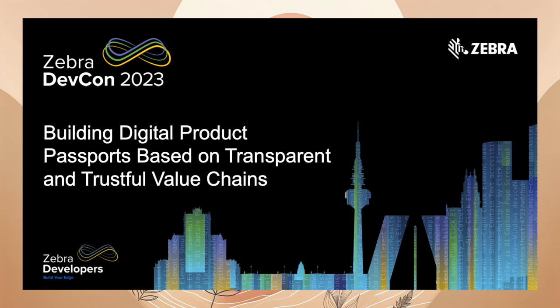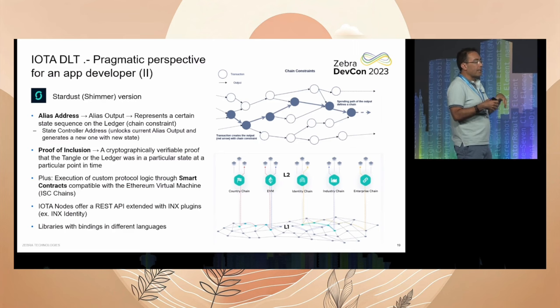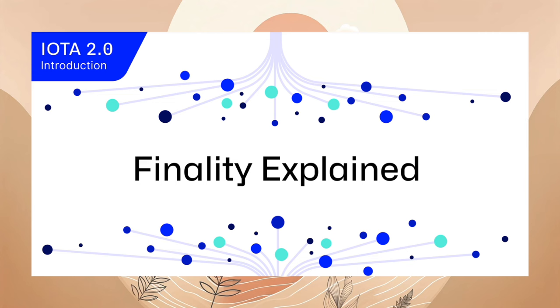Am 1. November hat Zebra ein Video zur Verfügung gestellt von der Zebra DevCon 2023 mit dem Titel Building Digital Product. Das ganze Video ist im Prinzip eine Erklärung, wie IOTA und Shimmer funktioniert. Dazu gibt es auch eine Präsentation. Super gemacht von Zebra. Am gleichen Tag kam ein Blogartikel über IOTA 2.0 raus.